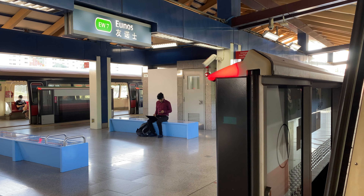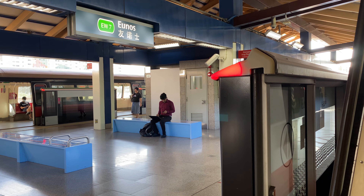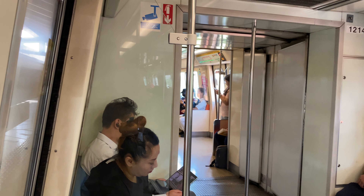The doors are closing. Alight station, Eunos. Change at this station for the Circle Line.